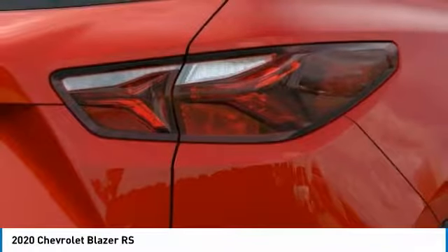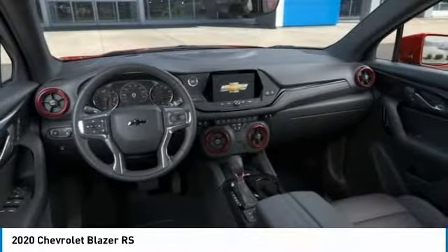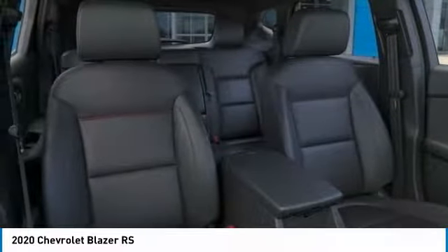Remote trunk release. This isn't just a vehicle, it's an experience. So stop in for a test drive today.